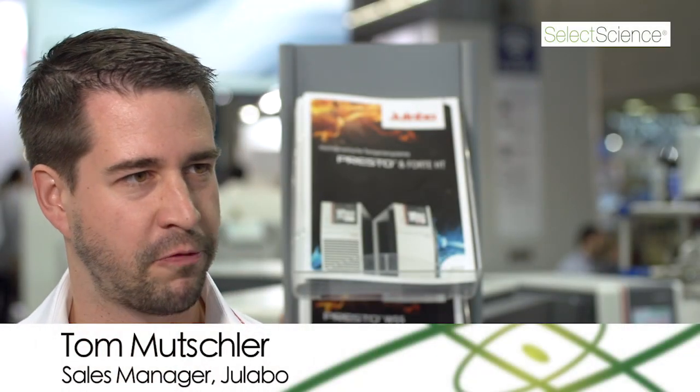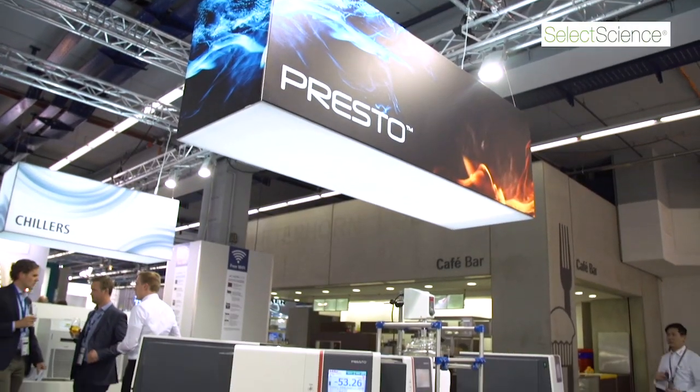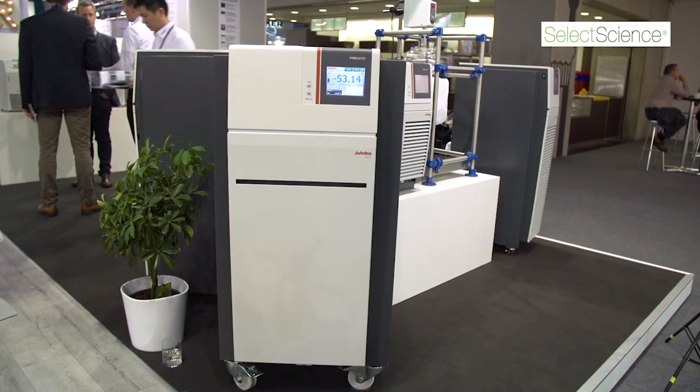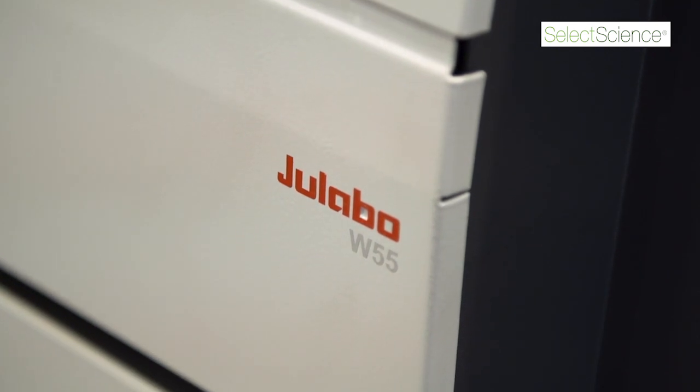My name is Tom. I work for uLabo. I'm Export Sales Manager. The Presto W55 will be used in labs for research in pharmaceutical chemistry. It will be used in labs for automotive testing, like battery testing and so on, gearbox testing.